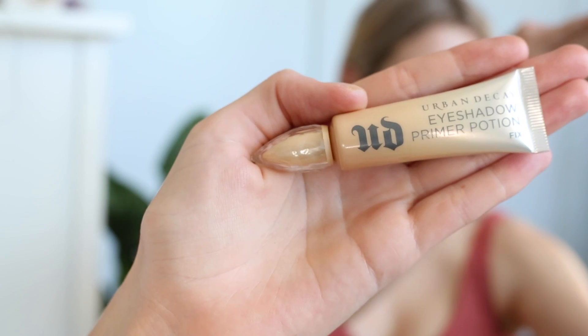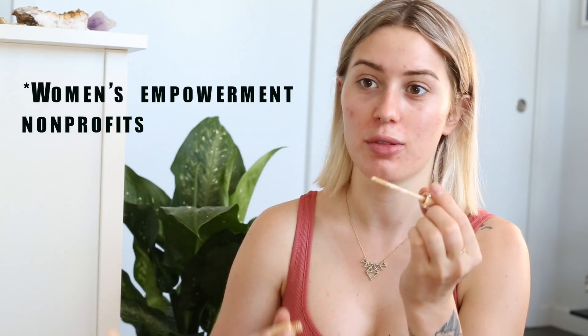Since we're already on the priming train, I'm going to prime my eyes using the Urban Decay eyeshadow primer — I think it's called Fix. I believe portions of the sales of this product go towards helping women, so that's pretty cool. If you're looking for an Urban Decay primer and you already use one, you may as well try this one. I'm going to bring that all the way up to my brow bone and also just a little bit underneath my eye.